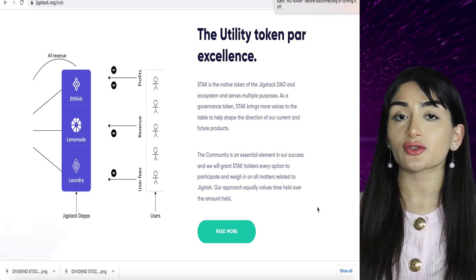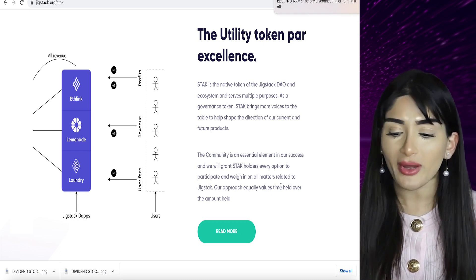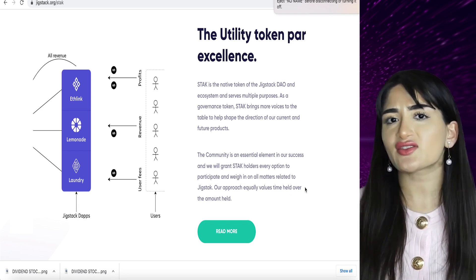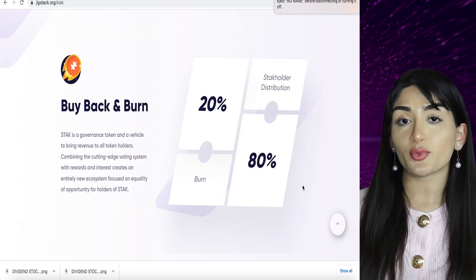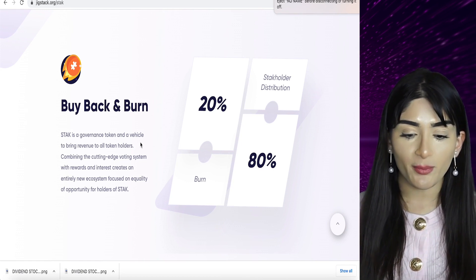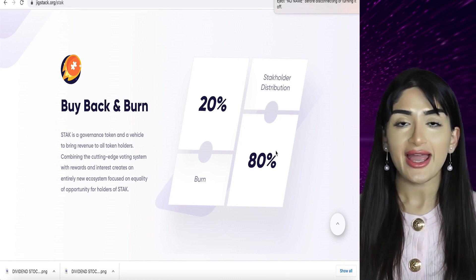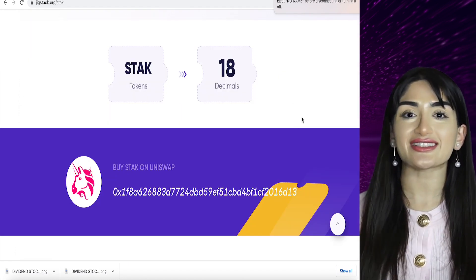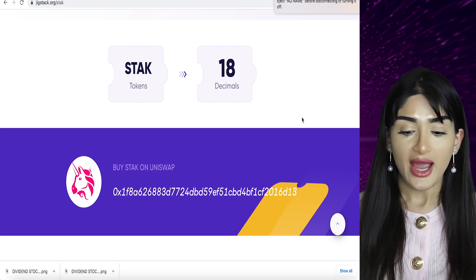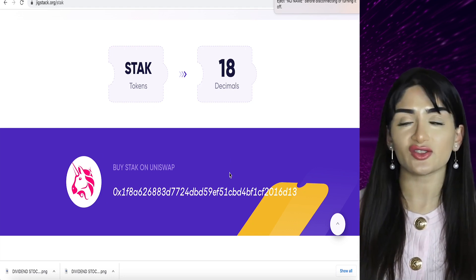There's also governance, which is incredibly important. Users have a say — they can participate and weigh in on all matters related to Jigstack. If something isn't going in the direction of the community, the community can come and change it. It brings revenue to all token holders and they also have a buyback and burn system — 20% is burnt and 80% goes towards Stack holder distribution. Remember that 1% fee — out of that 1%, 80% goes towards distribution. If you want the contract address it's listed on the website, everything is linked in my description box, and you basically copy-paste it into Uniswap. Import the token — it's also built on ERC-20, hence Uniswap.